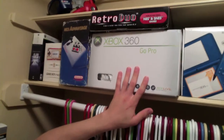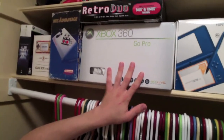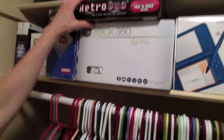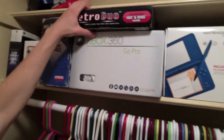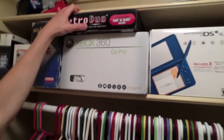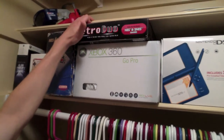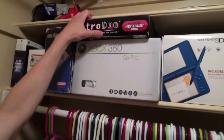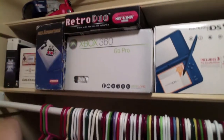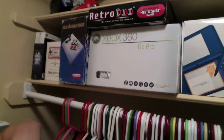Moving right along, we have my Xbox 360 Pro Box — excellent current-gen system, obviously. Retro Duo, a really cool system if you guys are kind of spatially challenged. This plays both NES and SNES cartridges, so it's kind of a nice thing to have. The sound quality isn't up to par if you have the original consoles, but it's a nice substitute if you don't have the room for the NES and SNES.